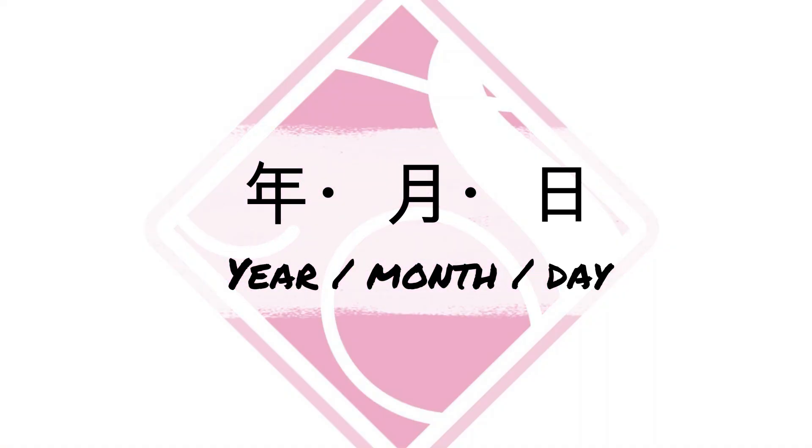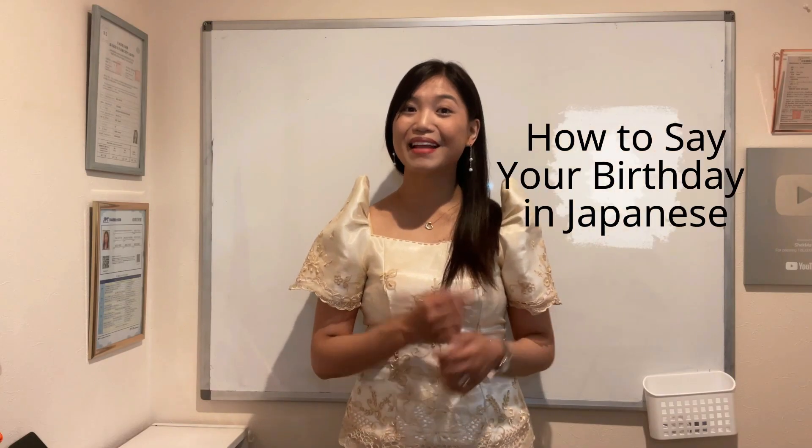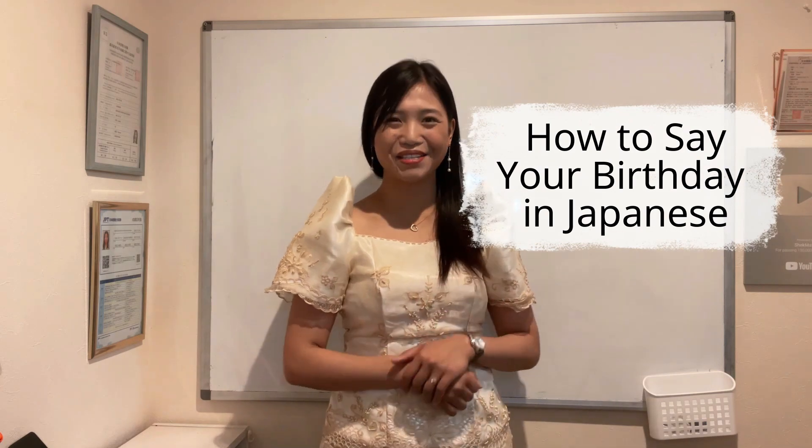For today's topic, tuturuan ko po kayo kung paano sabihin ang days, months, and year sa Japanese. So without further ado, let's learn how to say your birthday in Japanese.